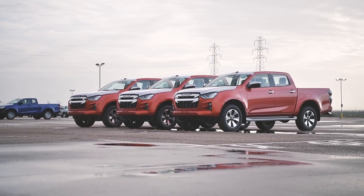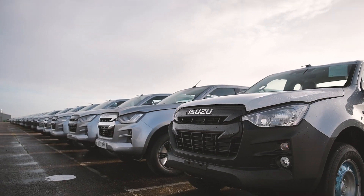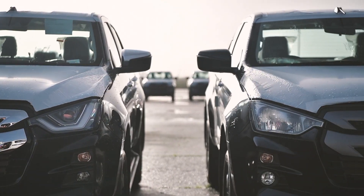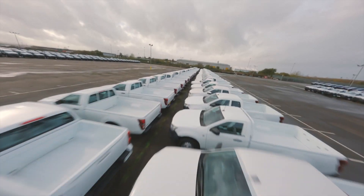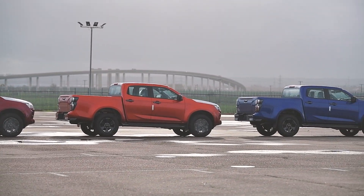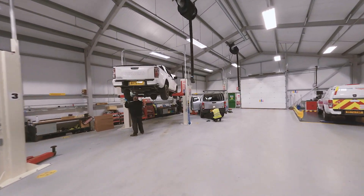We're proud to introduce our dedicated Fleet Conversion Centre, an industry-leading facility that specialises in pickup conversions and fleet solutions, all under one roof. Our impressive 32-acre site is home to five workshops, including an on-site body shop holding up to 6,000 vehicles.